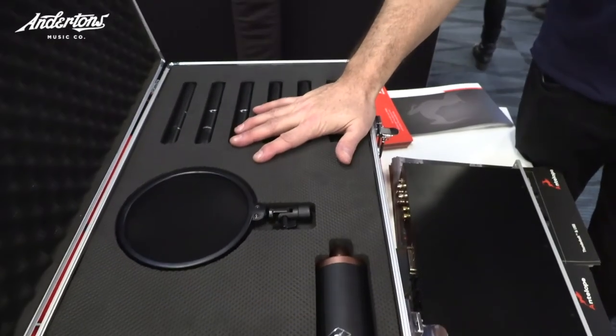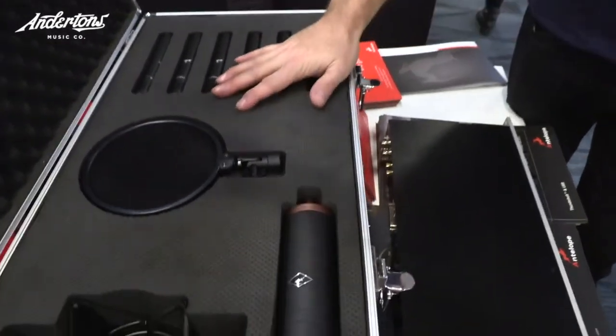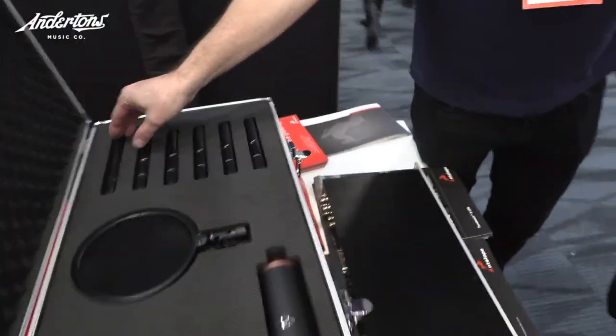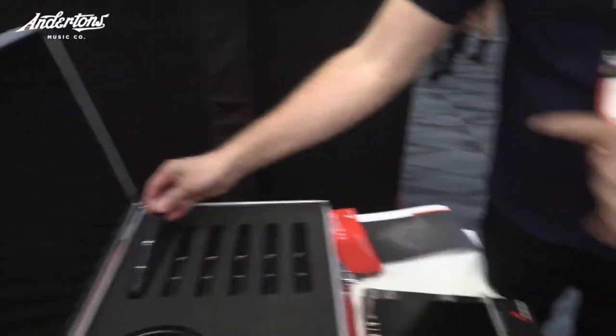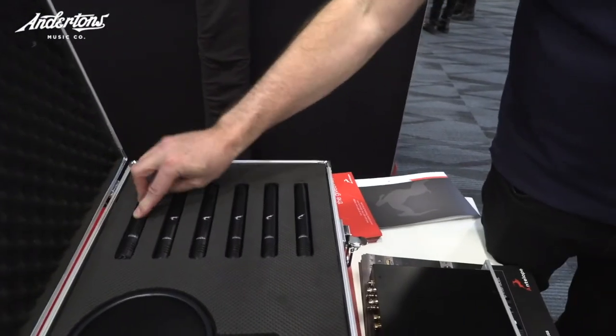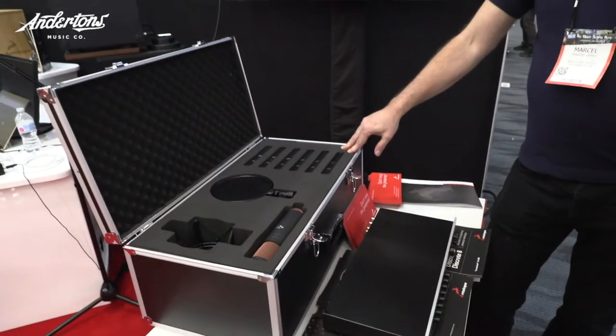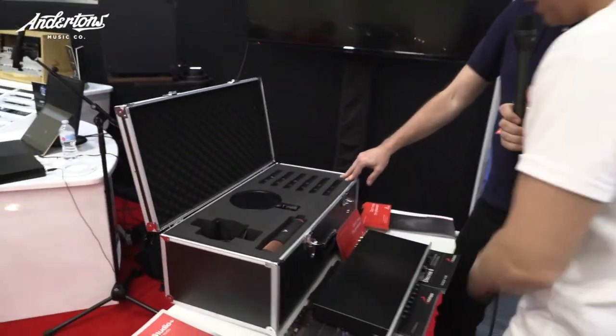I saw this for the first time up close yesterday and I geeked out over this. Any professional touring artist who wants to go on the road, anyone like snowbirds coming down from Canada who want to bring their studio — that looks awesome.